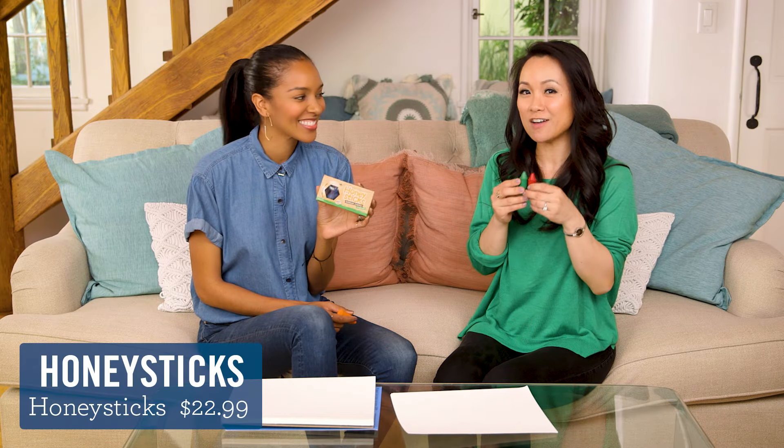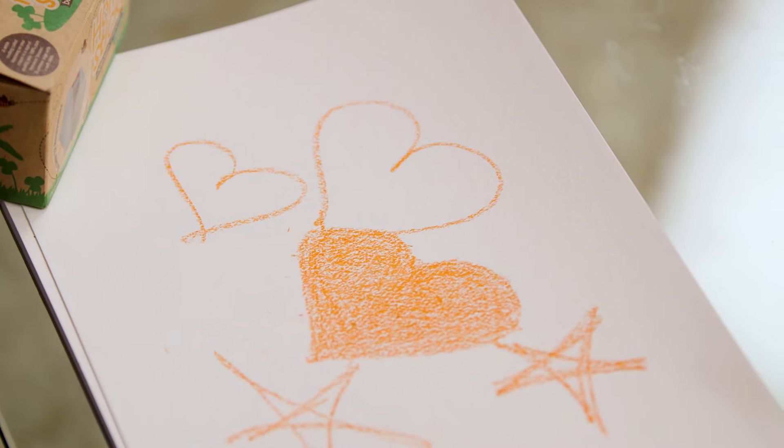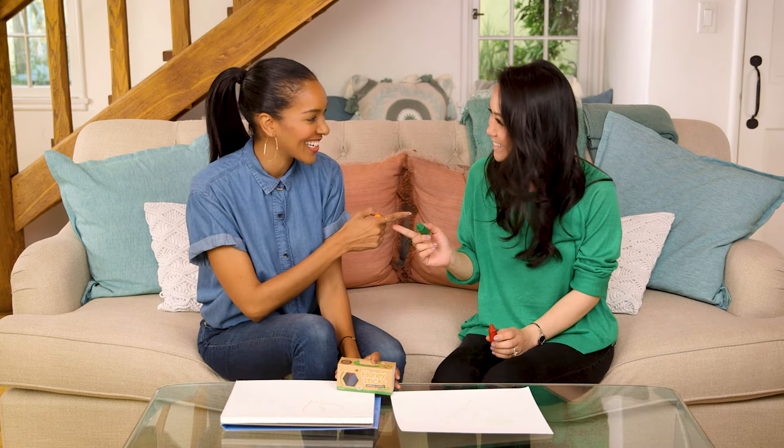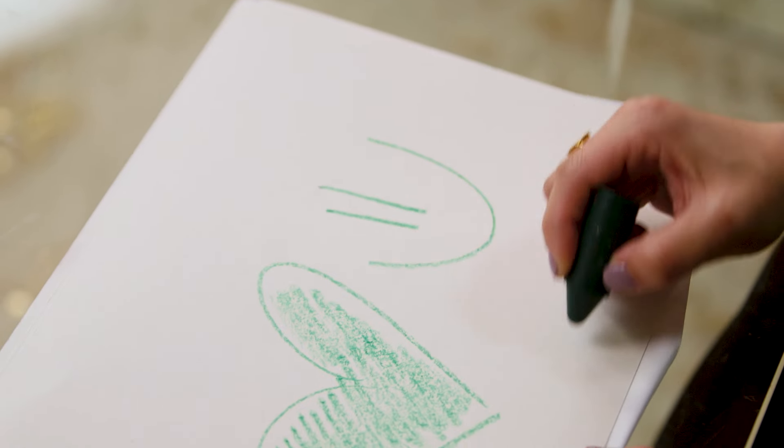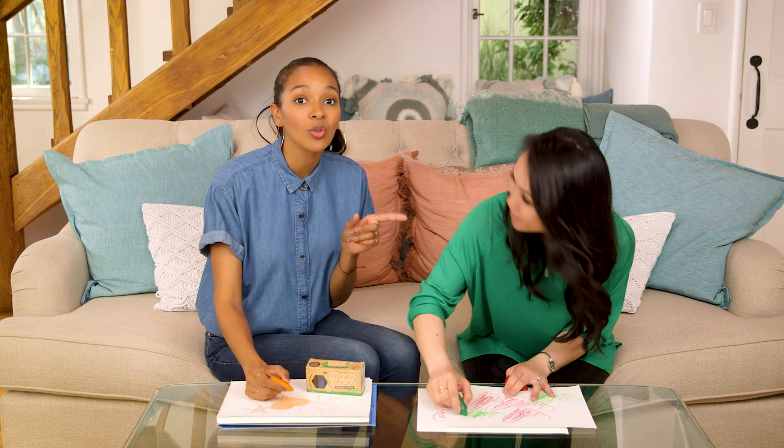And lastly, we have Honey Sticks — the eco-friendly version of crayons because they are made out of beeswax. They color really well. We both did a heart — twinsies! I also love how thick they are for little hands. And they make great gifts. All the things today make really great gifts, so we'll link them below. And happy Earth Day, guys!